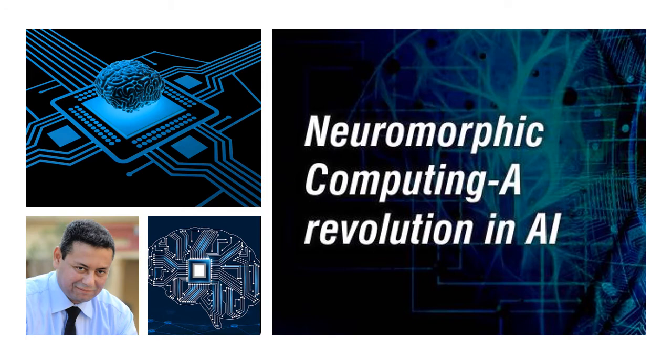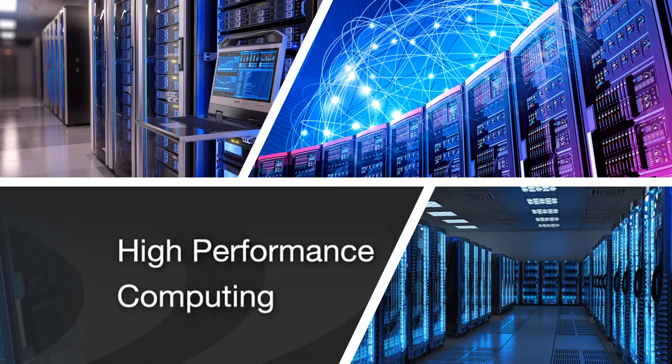Neuromorphic Computing: the technology race to bring faster, easier, cheaper, and smarter artificial intelligence.